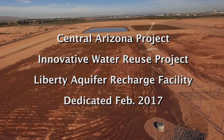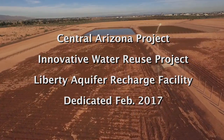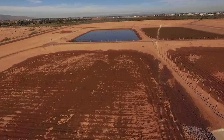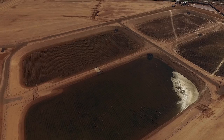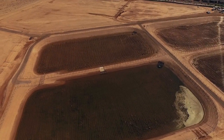The Liberty Aquifer Replenishment Facility, or LARF, is an innovative public-private partnership between Liberty Utilities and Central Arizona Project. At the LARF, reclaimed water goes into nine acres of basins where gravity slowly returns the water to the aquifer. This helps maintain local water levels, reducing pumping costs and reversing decades of local groundwater overdraft.